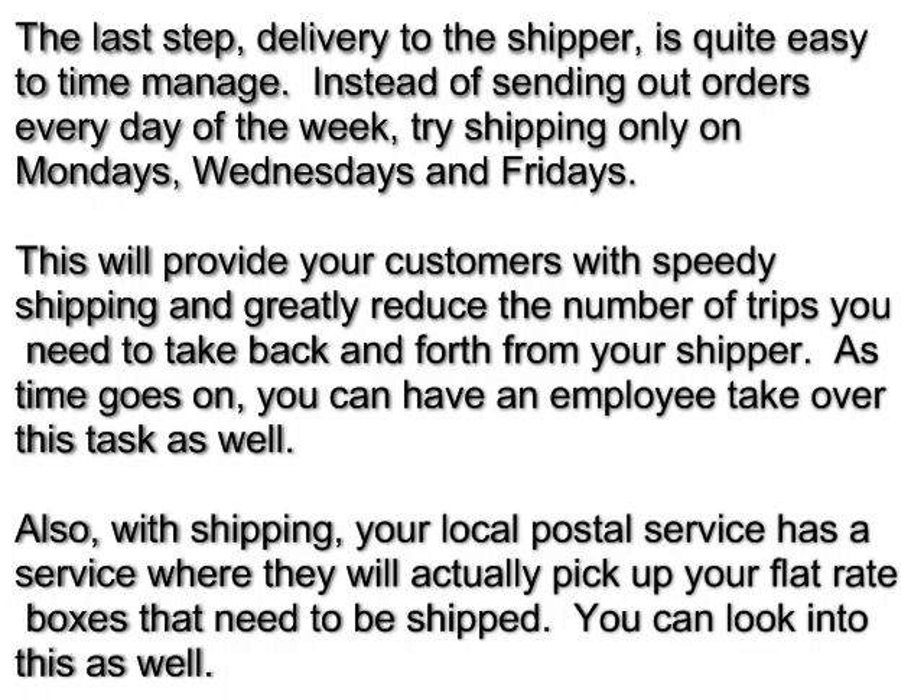The last step, delivery to the shipper, is quite easy to time-manage. Instead of sending out orders every day of the week, try shipping only on Mondays, Wednesdays, and Fridays. This will provide your customers with speedy shipping and greatly reduce the number of trips you need to take back and forth from your shipper. As time goes on, you can have an employee take over this task as well.